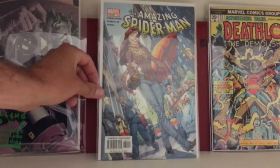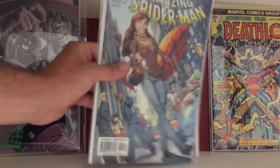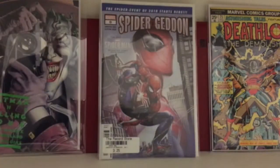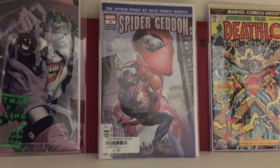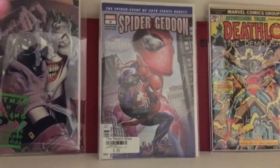Got this for five bucks — this is Amazing Spider-Man volume 251, just a famous J. Scott Campbell cover. Pretty cool. I never got it for a decent price before; I think it's like a $10–$15 book online, so for five bucks I'm happy to finally get it.